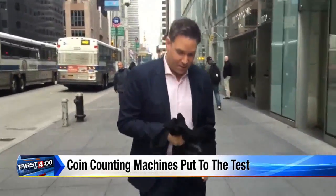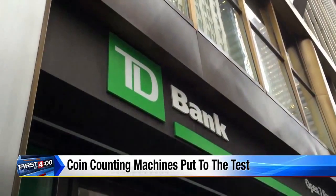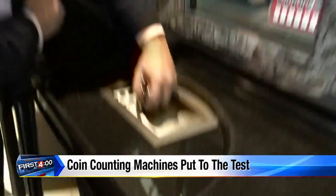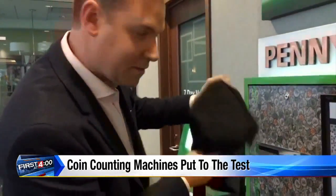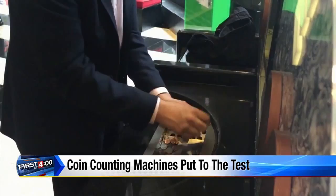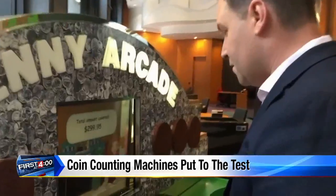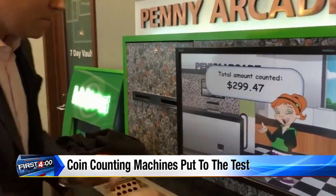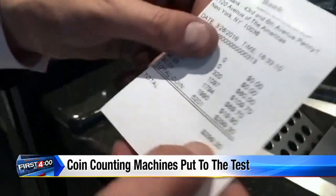Next, we haul — and I do mean haul — our loose change to one of the country's largest banks, TD Bank, testing their Penny Arcade at five different branches. We pour all our money in — that's it, nothing else. But we don't get all our money back. None of them are accurate. That's $300 on the money; this one is off by five cents. This one is off by 53 cents. And at this machine, even more — it's 70 cents off.